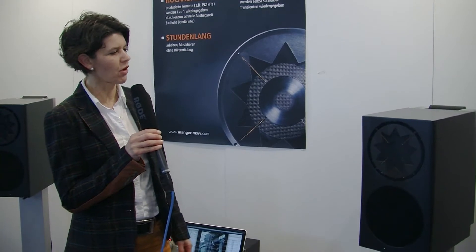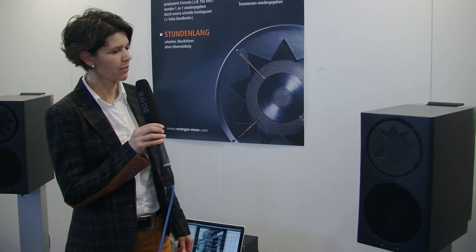Hello, we are presenting our Manger Studio Monitor. The heart of this product is the so-called Manger Sound Transducer. It's a development my father did several years ago, and it is produced totally in Germany.